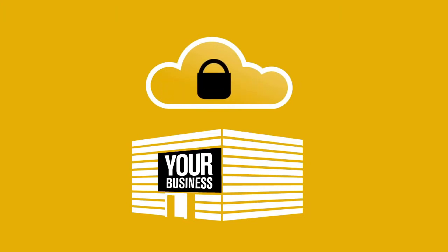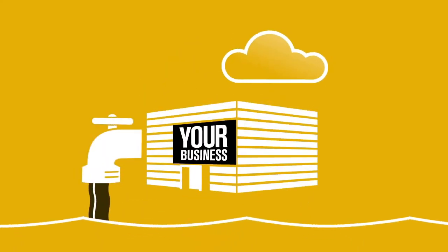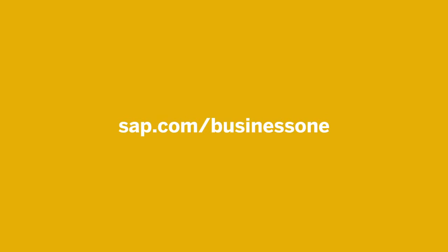And all this happens at a fraction of the cost of that water tower, or server farm. It's time to plug into a new way of looking at IT. Find out more at sap.com/businessone.